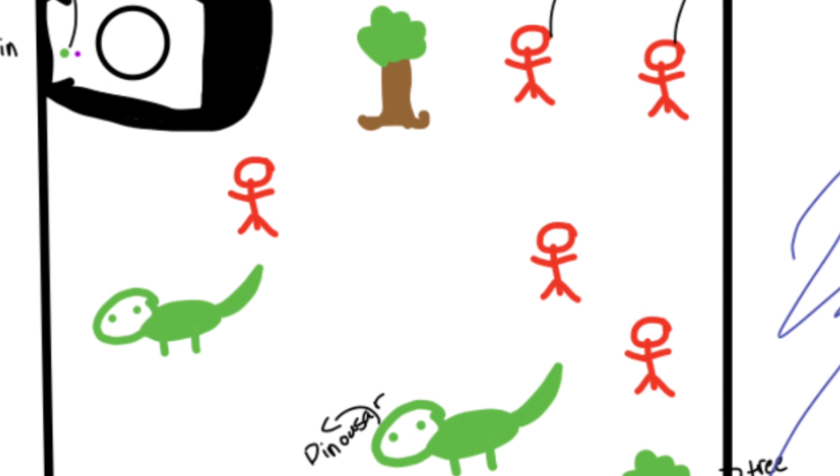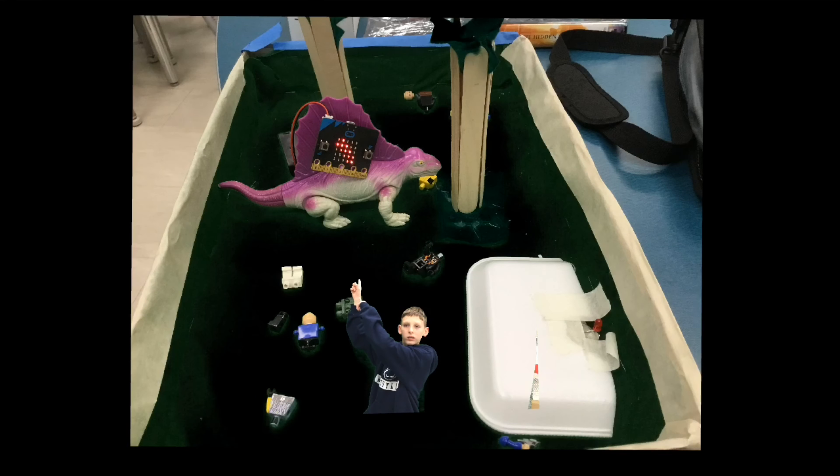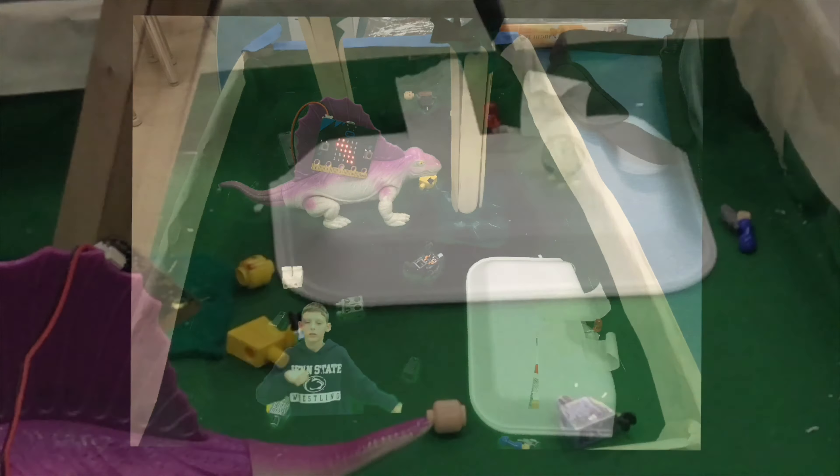It was a challenge to build this great big course that they were asking of us — the micro:bit on top and the pressure sensor to the right. We persevered through and got the pressure sensor to work.